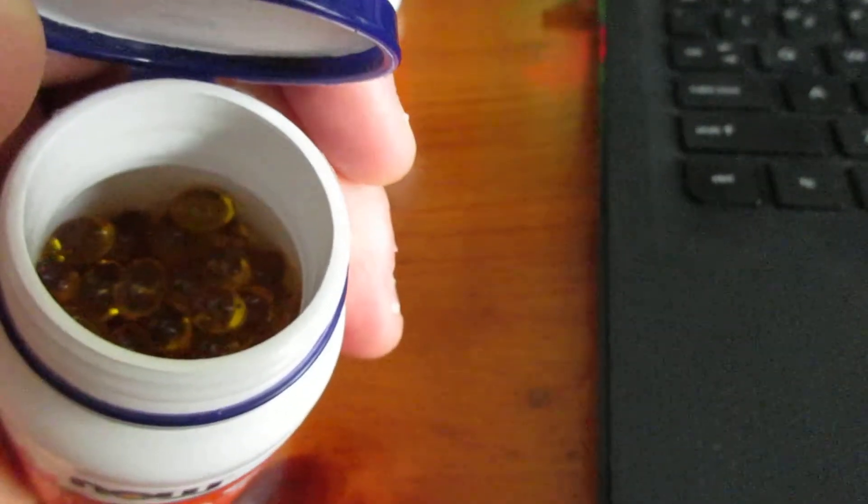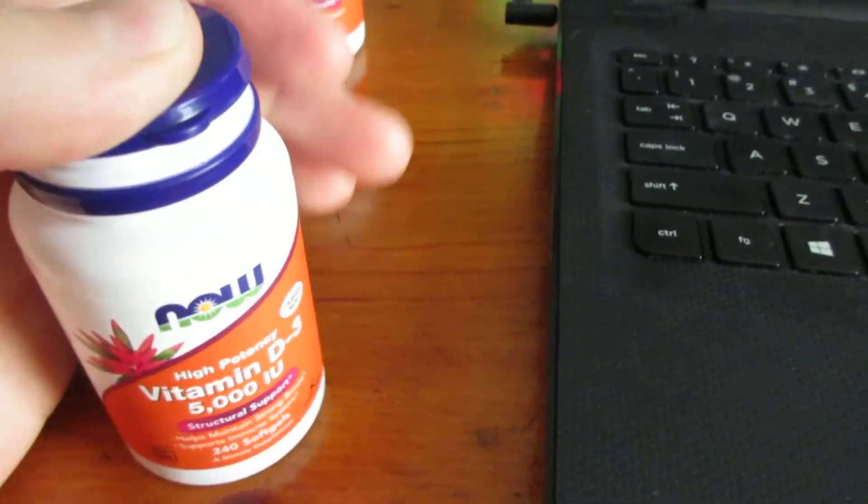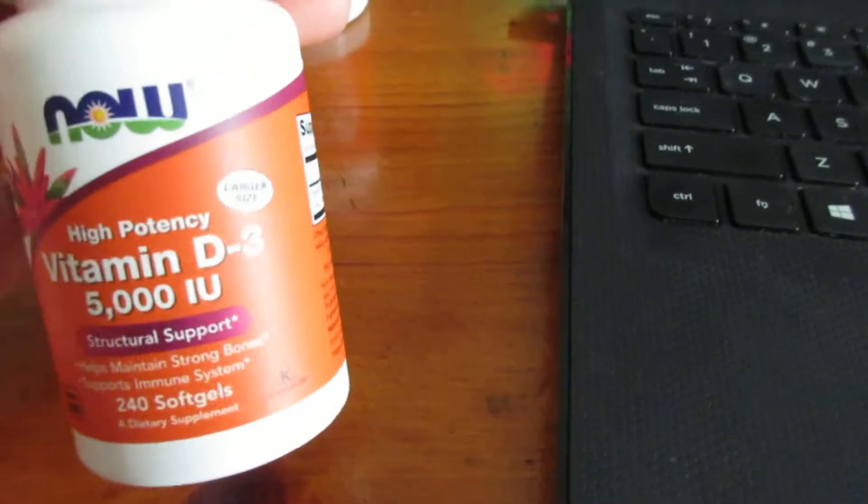The pills are pretty small — they actually made them bigger because I think they were too small before — but they're a nice size. They're super easy to swallow. Now did a good job with the pills as well.